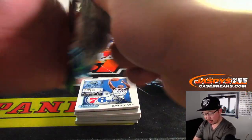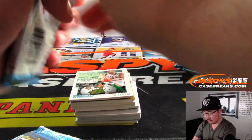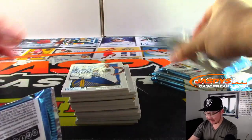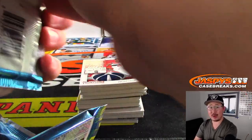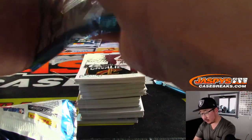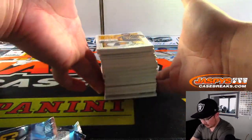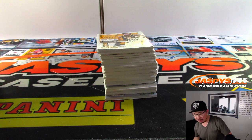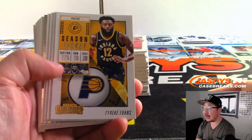Anyone pre-order already for Flawless on JaskiesCaseBreaks.com — flawless hoops? The Luka Doncic, Trae Young class should be pretty exciting. That would be the last 2018-19 basketball product of the year, a nice way to end it. Get a Luka Doncic, Trae Young, Jaren Jackson Jr., Marvin Bagley, Kevin Knox RPA — that flawless stuff would be good. Final two autographs out of here, good luck everybody.